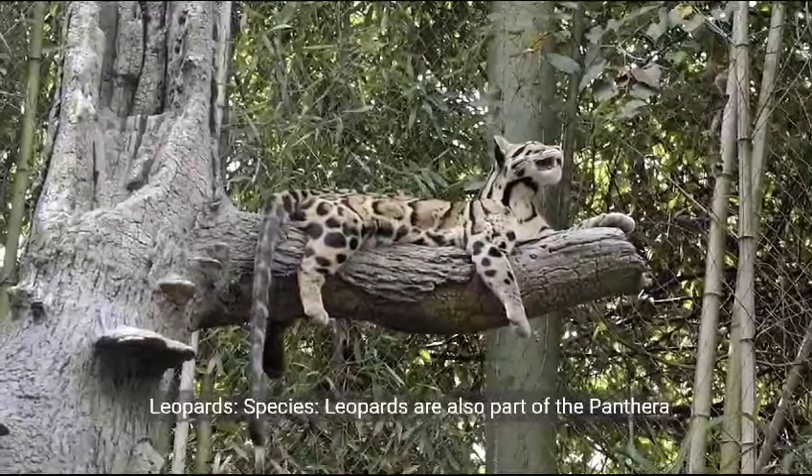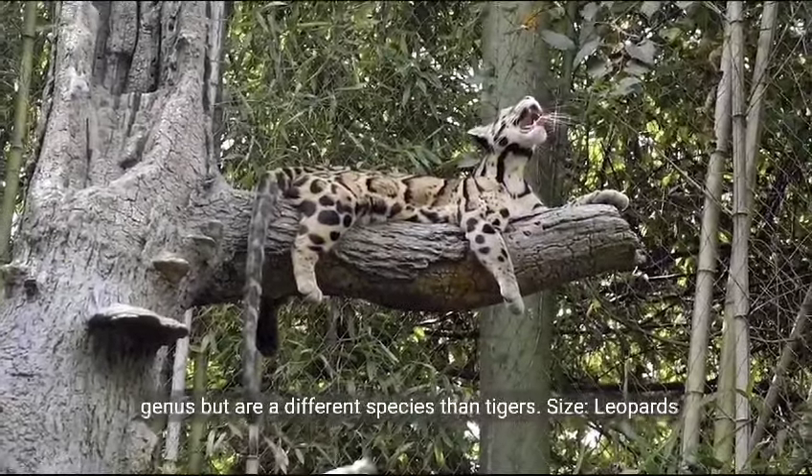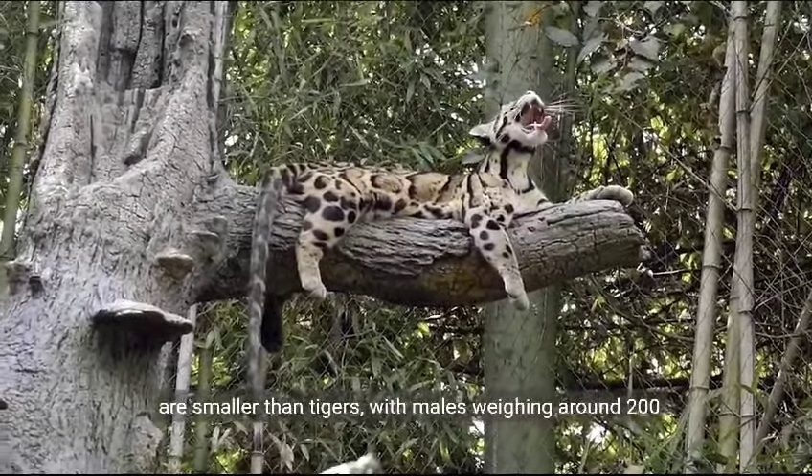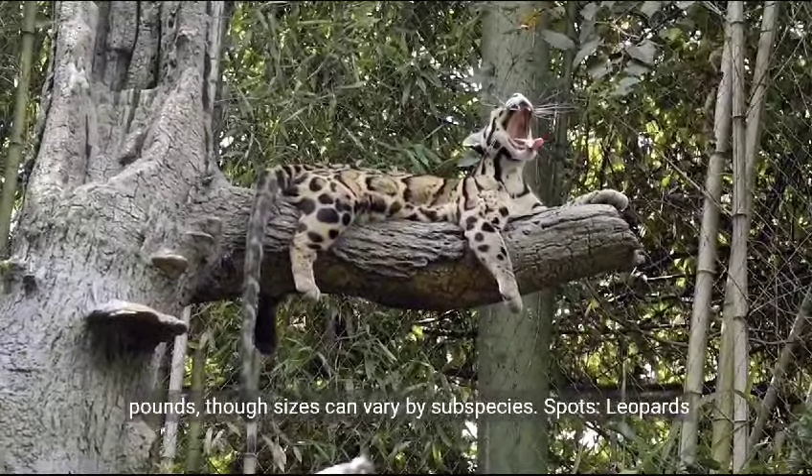Leopards. Species. Leopards are also part of the Panthera genus, but are a different species than tigers. Size. Leopards are smaller than tigers, with males weighing around 200 pounds, though sizes can vary by subspecies.